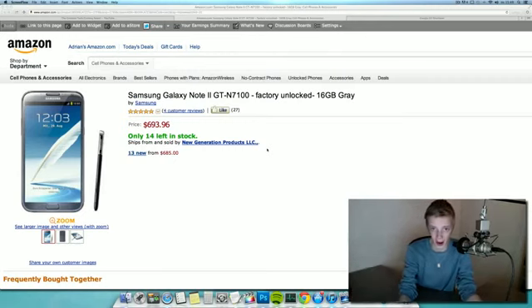I know someone's gonna say in the comments that it doesn't support their country, but it's finally available now on Amazon — 14 left in stock. I've been a Samsung user now for the last year. Started with the Galaxy Note 2, bought that around a year ago, and then a few months later I bought the original Galaxy Note.